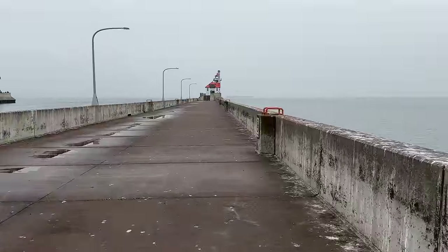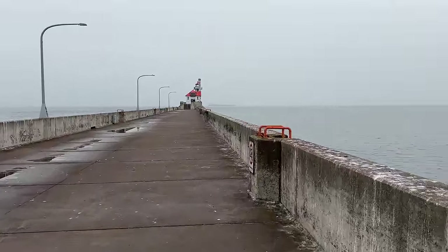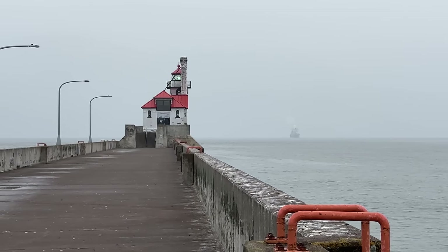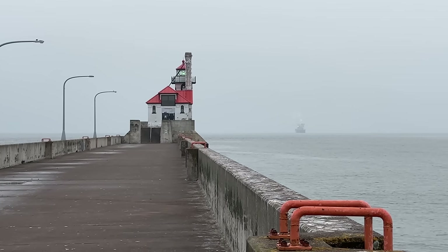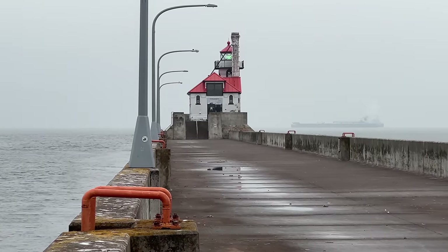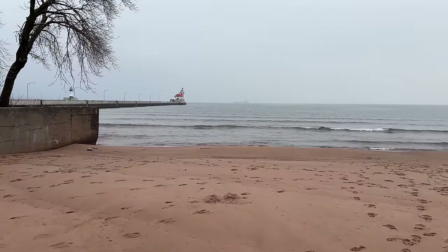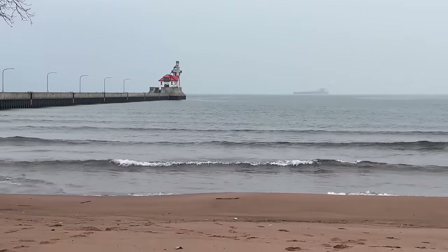I've never seen something like that happen. I know it does happen, but this is the first time I've documented something like this. Now you can see the stern of the vessel heading back out towards the lake, and it's going to come right back at us here in a few moments. Now you can see the vessel is making that loop — you can see the port side now. Here's a better angle of the Algoma turning around right now.